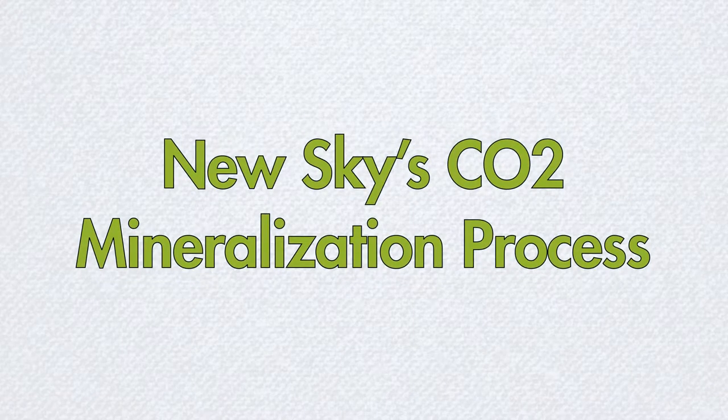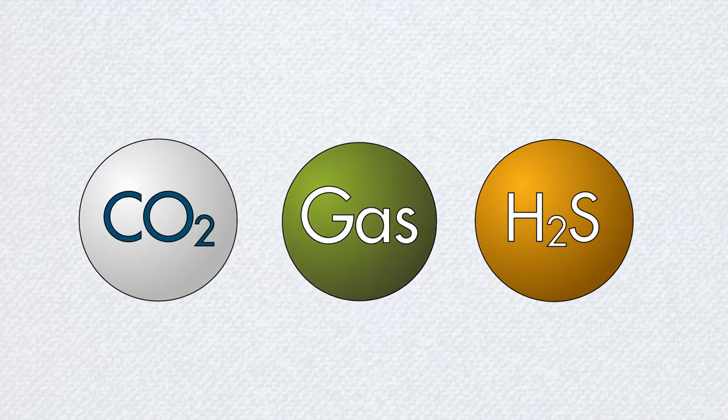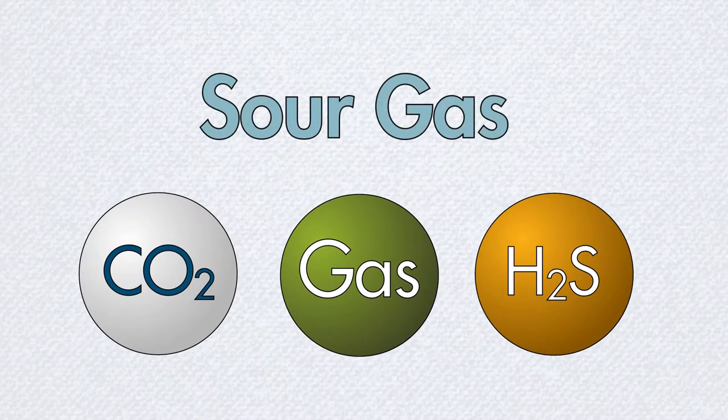NewSky's energy-efficient gas sweetening process removes CO2 and toxic hydrogen sulfide from sour natural gas, producing carbonates, sulfur, and clean natural gas.